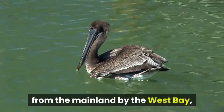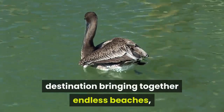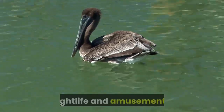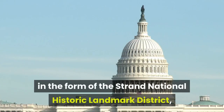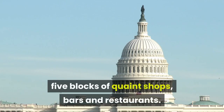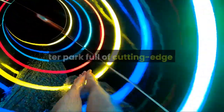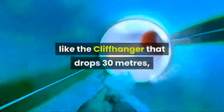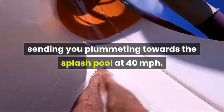Fifteen: Galveston. Set on two barrier islands separated from the mainland by West Bay, Galveston is a self-contained holiday destination bringing together endless beaches, nightlife, and amusements. It's got history too, in the form of the Strand National Historic Landmark District — five blocks of quaint shops, bars, and restaurants. No attraction outstrips the Schlitterbahn, a water park full of cutting-edge rides like the Cliffhanger, which drops 30 meters, sending you plummeting toward the splash pool at 40 miles per hour.